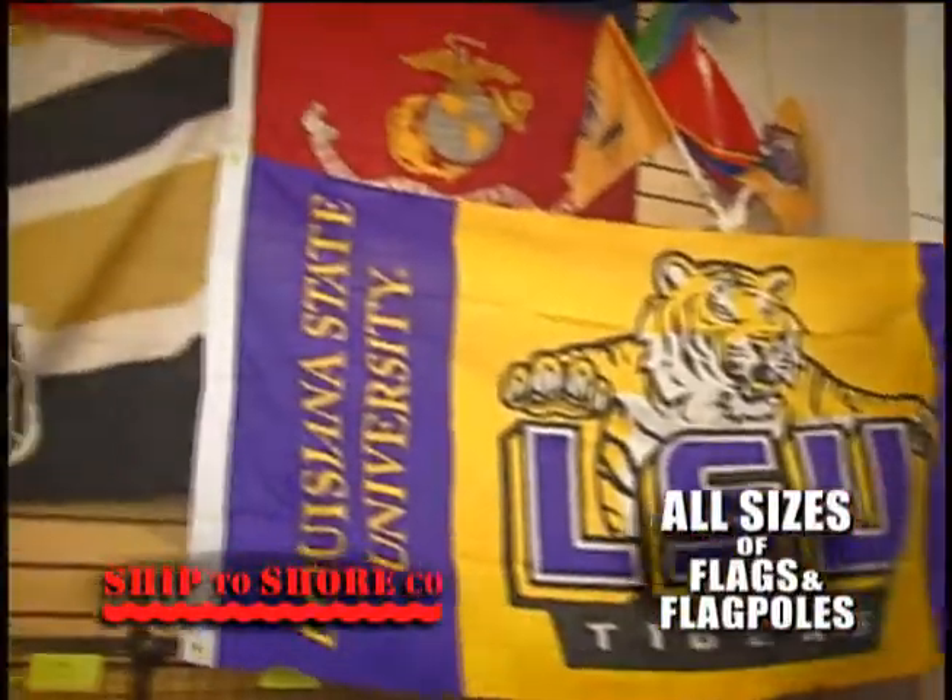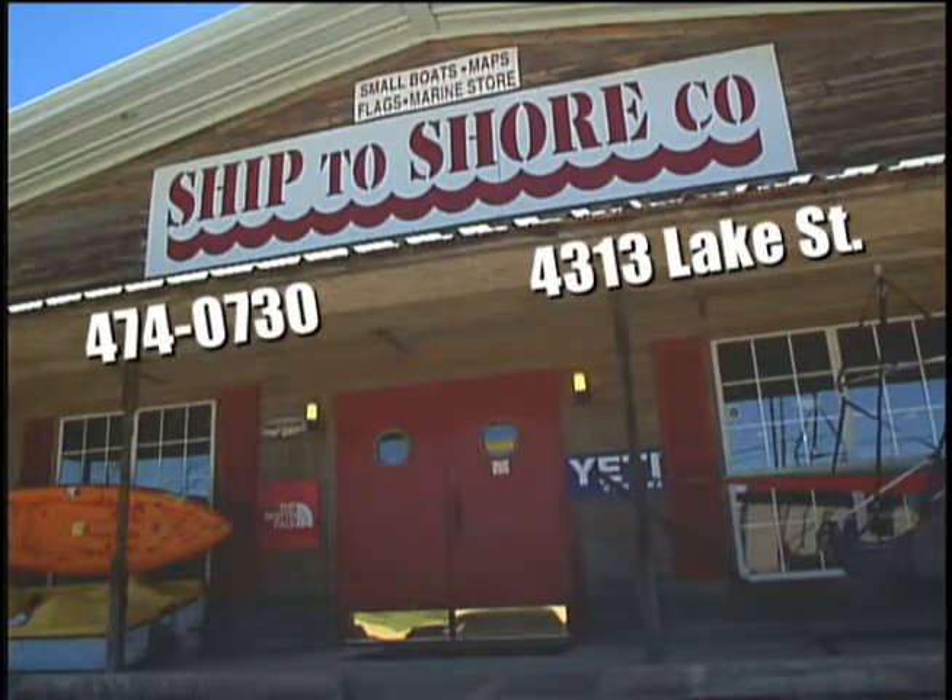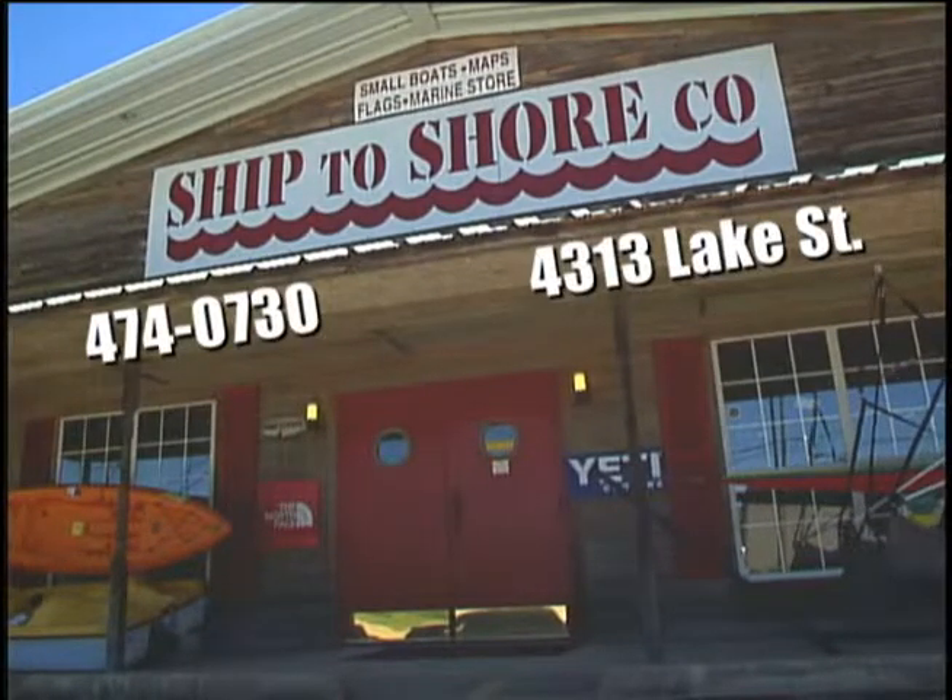Ship to Shore has all sizes of flags and flagpoles, thousands of topo and fishing maps, street and wall maps. Ship to Shore, your outdoor store with the Red Door, 4313 Lake.